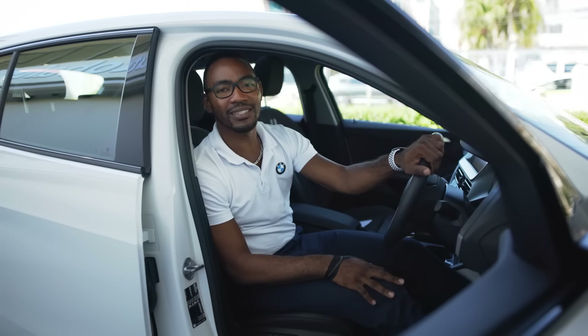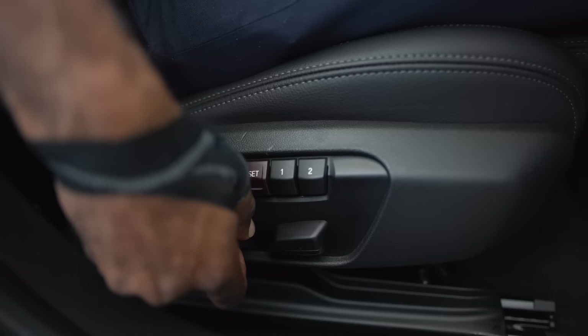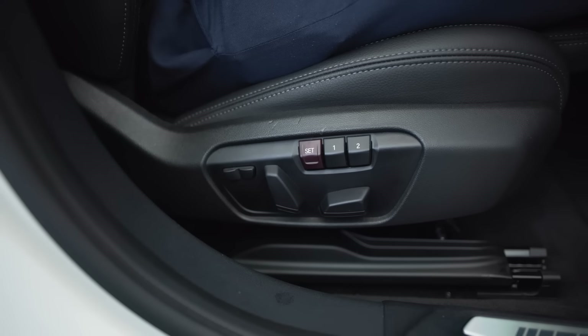The driver's seat in the BMW 1 Series is powered, so it allows you to set the perfect driving position. Not only is it powered, but it also has memory, so it allows you to store the seat position for two persons.